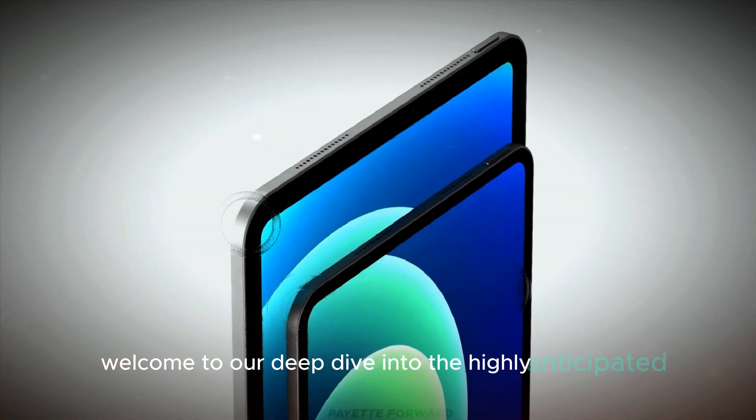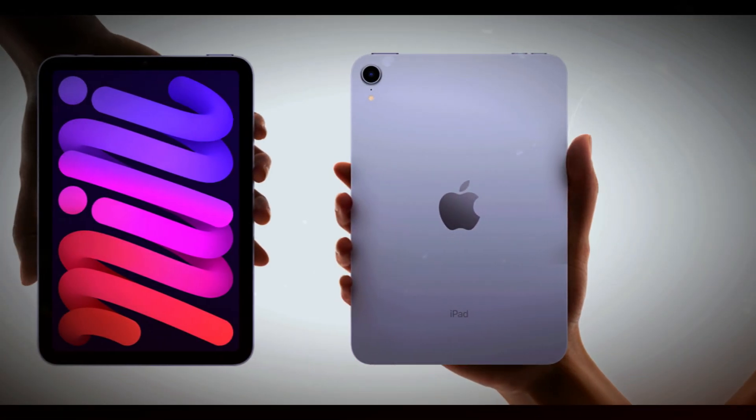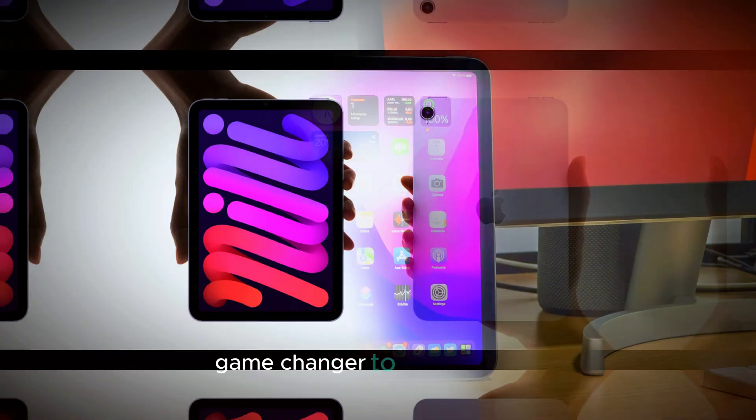Welcome to our deep dive into the highly anticipated iPad Mini 7. In this video, we'll explore the exciting new features and upgrades that position this device as a potential game-changer in the tablet market.